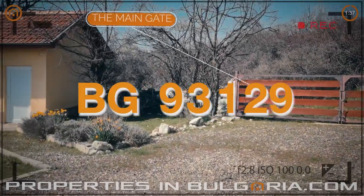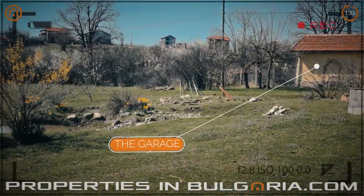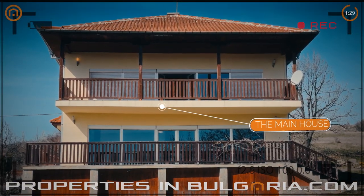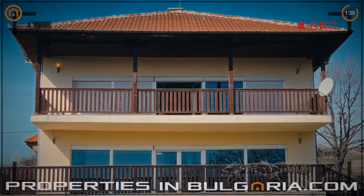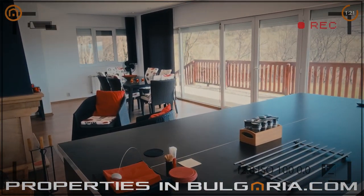Today our special offer to you is a large modern family home suitable for holiday accommodation that also could be developed for tourism. Fabulous 180 degree view to Rhodopa Mountains. Quiet rural setting. Would suit nature lovers, in particular birders.